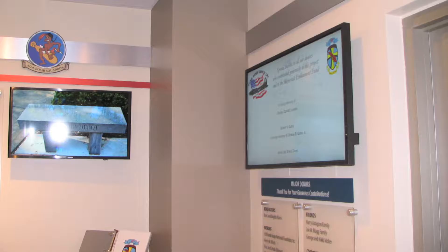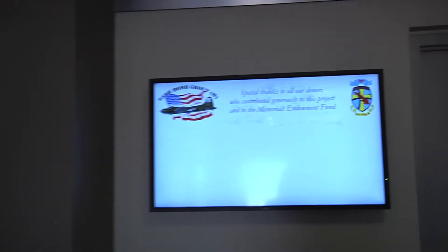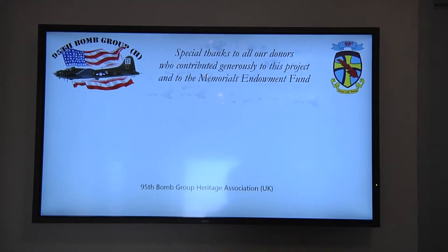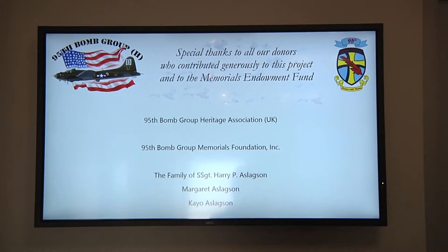Another instantly updated display shows donor names continuously scrolling. As new donors are added, this list is updated by 95th staff and can change instantly, making it timely and also a very attractive fundraising device.